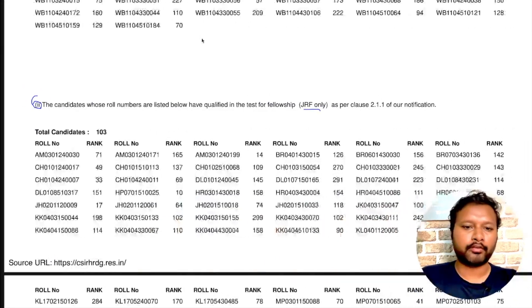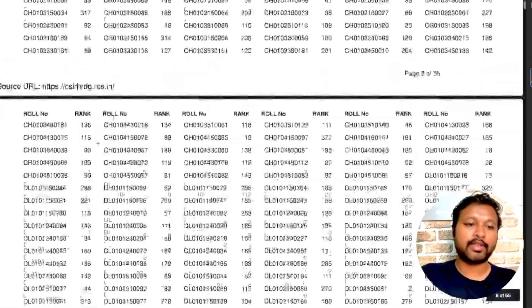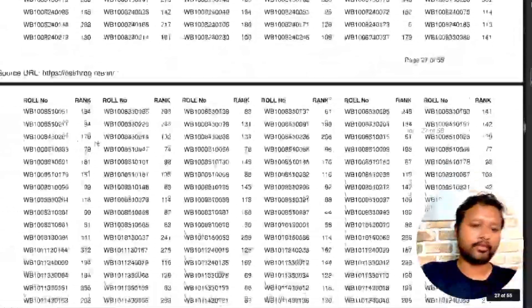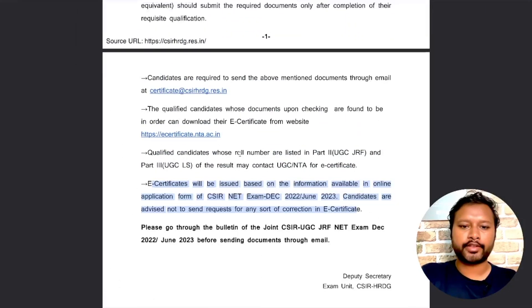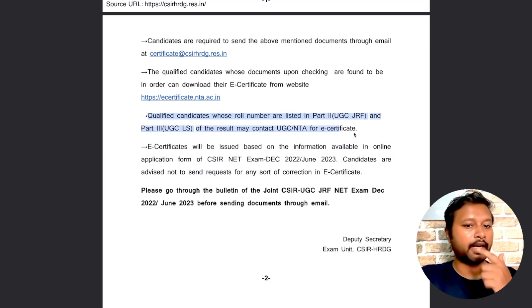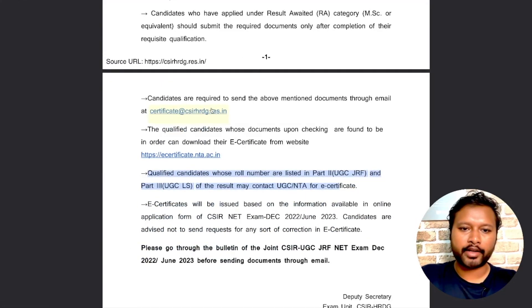In the latest result there is also a third section of Part 1. Scrolling down further, there is Section 2 which is UGC JRF, and Section 3 which is just lecturership or NET qualified. Those in the lecturership section do not have to send these documents. As the notice says, those in Part 2 and Part 3 may contact UGC/NTA, not CSIR.